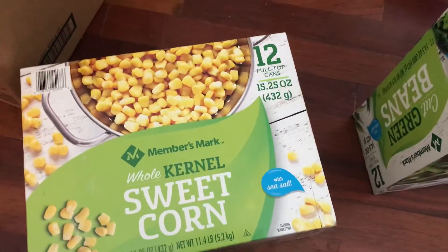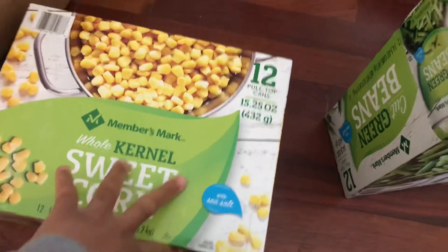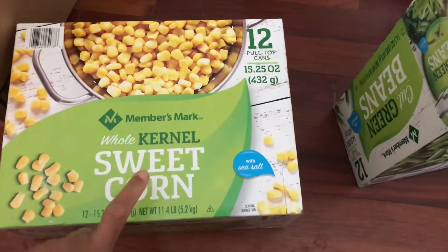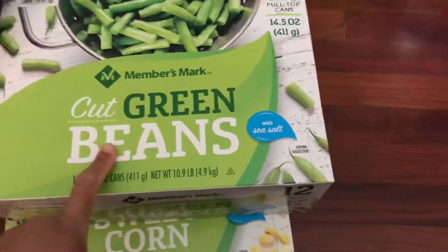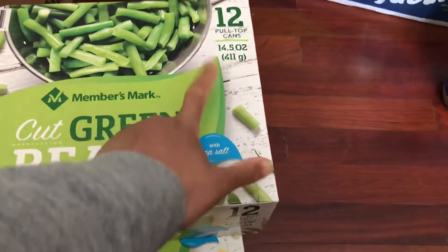I have a 12-pack of Members Mark whole kernel sweet corn, and then I have a Members Mark cut green beans 12-pack.